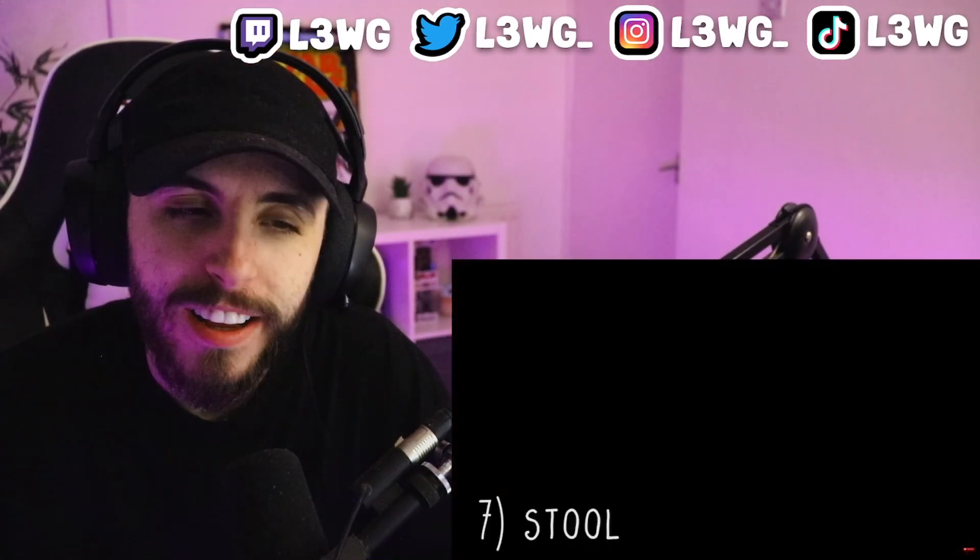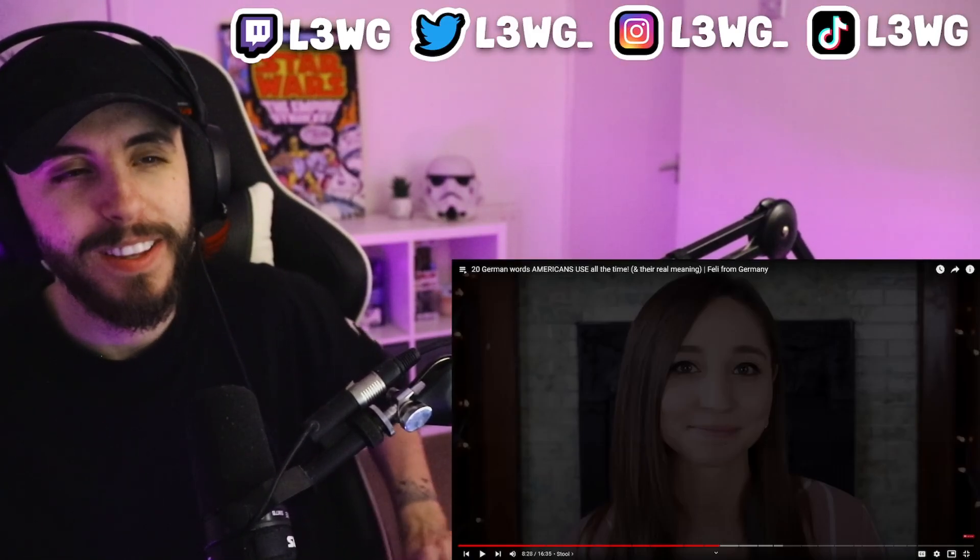Stool is a lone word from the German language with Germanic origins. I included it because it sounds exactly like the German word 'Stuhl,' but it's a false friend — it has a different meaning in the two languages. In German, 'Stuhl' is a chair, while 'stool' in English is what we call 'Hocker' in German — a seat without a back. Kind of similar but not quite the same thing.